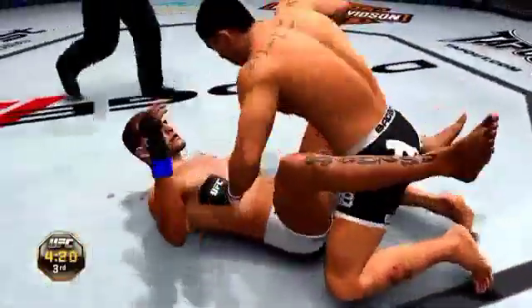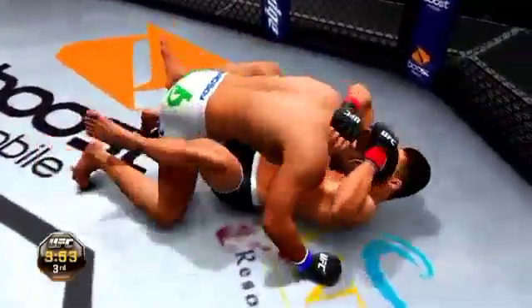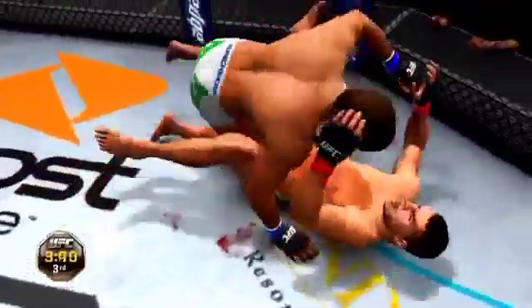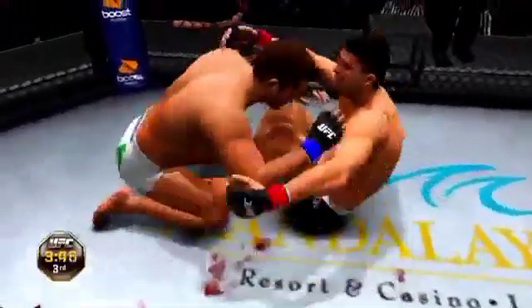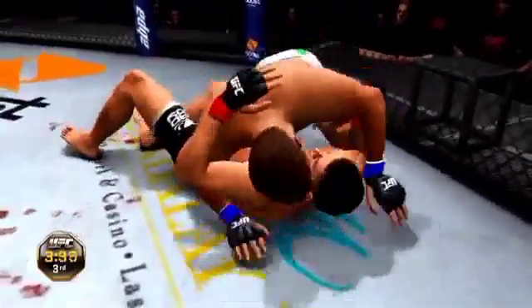Got a takedown again. He's in side control here. And he gets reversed. Side control now. Half guard. And back to full guard. Back to side control. And to half guard. He's mounted him.